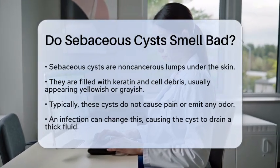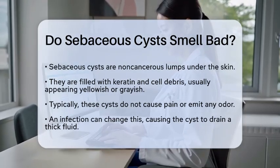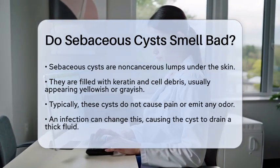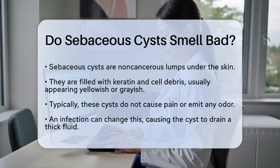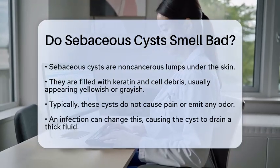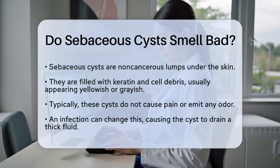They are typically filled with a thick, yellowish or grayish substance made of keratin and cell debris. In most cases, these cysts do not cause pain and do not emit any smell. However, things can change if the cyst becomes infected or is opened.